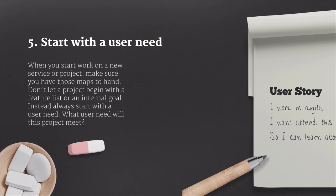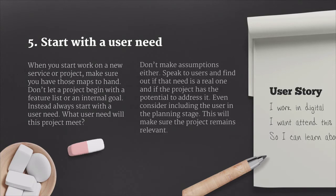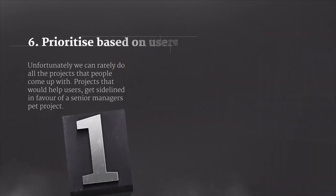Instead, you always want to start with the user's need. What user need will this project meet? Don't make assumptions either. Speak to users and find out if that need is a real one and if the project actually has potential to address it. Even consider including the user in the planning stage. This will make sure that the project remains relevant throughout the whole of its life cycle.